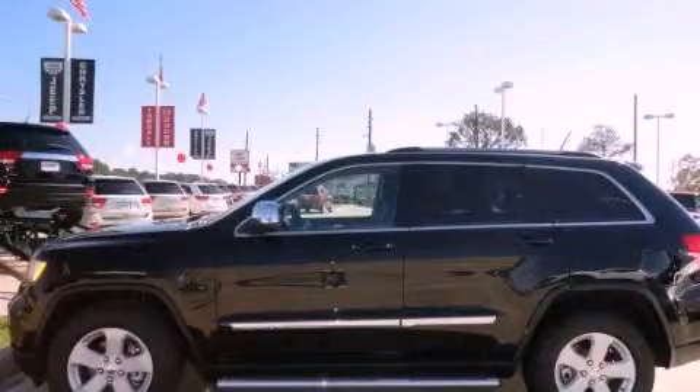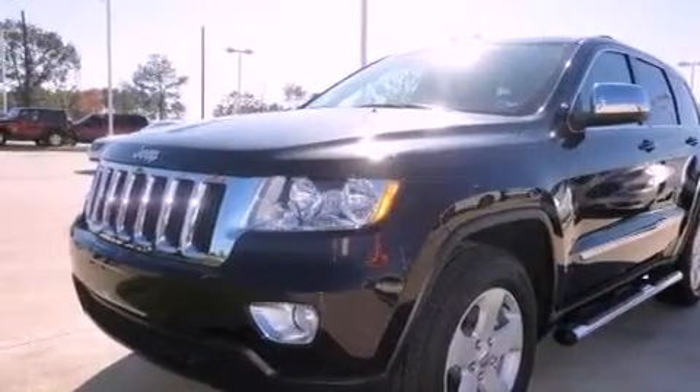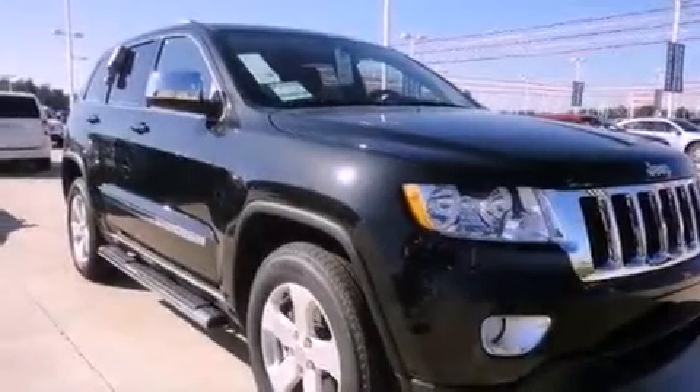This is a brand new 2012 Jeep Grand Cherokee for when safety, size, and space are of importance. It has a 5.7 liter 8-cylinder engine and a 5-speed automatic transmission. All of the following features are included.